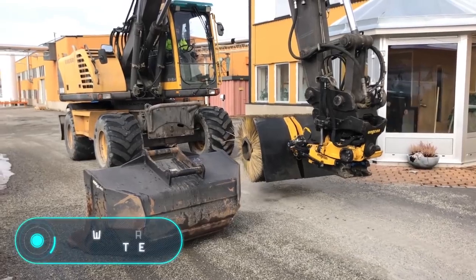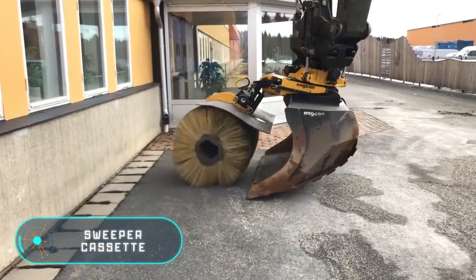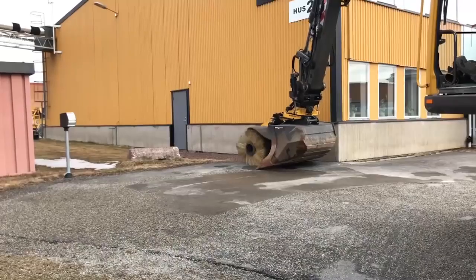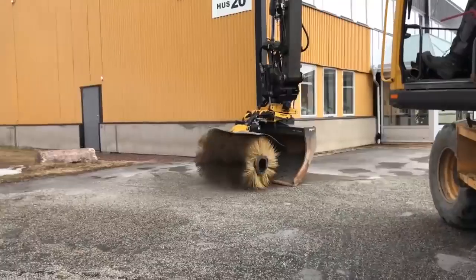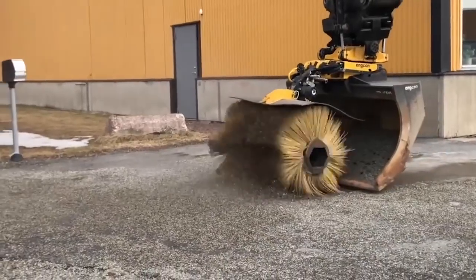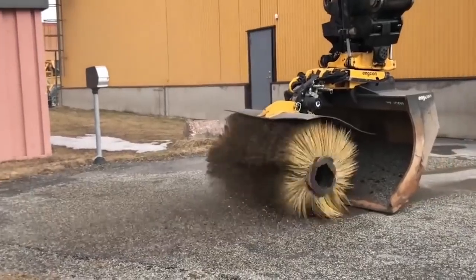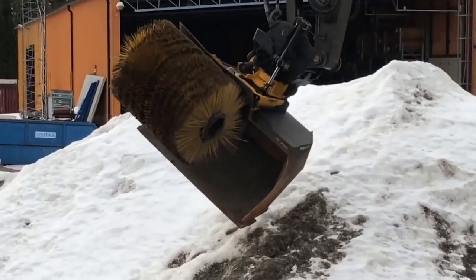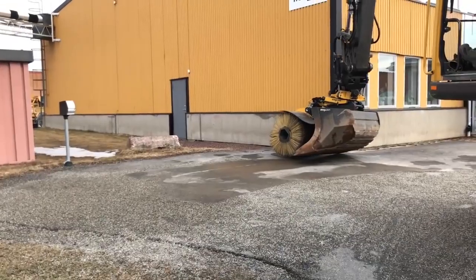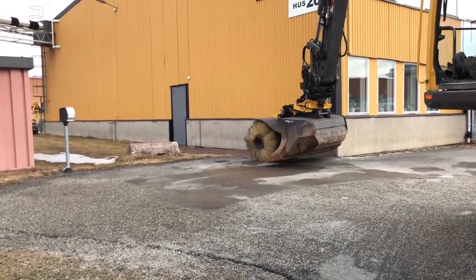Sweeper cassette. Round mechanical brushes, which are used for cleaning streets in many cities around the world, are nothing surprising anymore. However, this model can be considered innovative, because it combines a brush with a scoop, which is the excavator bucket. This guarantees the recollection of small debris, including construction waste, such as excess gravel or sand from large areas.